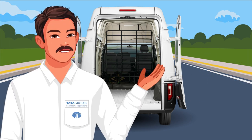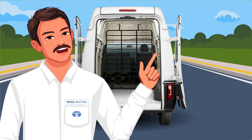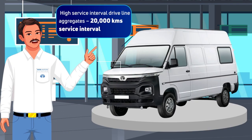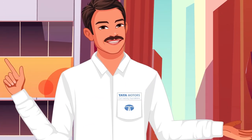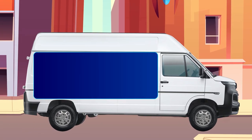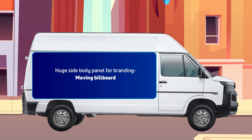Keeping costs low: assuring you of low maintenance costs is a 20,000-kilometre servicing interval. And my favourite feature of the Winger Cargo is the huge side body panel for branding, which means the Winger Cargo is essentially a moving billboard.